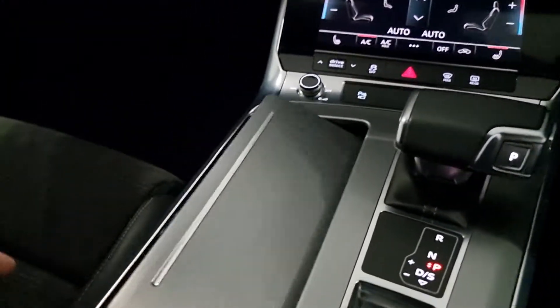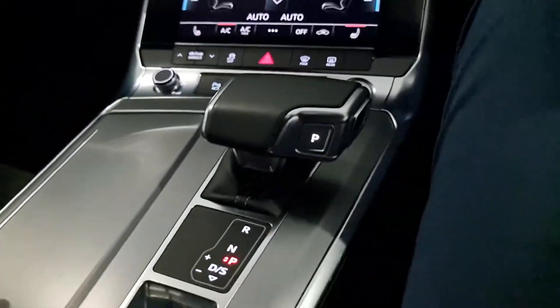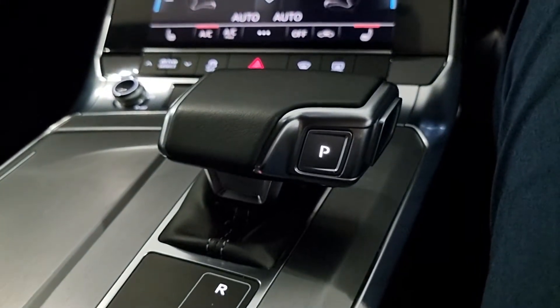Under here we have our cup holders — a very important part of any car — and this very nice, solid-feeling gearbox.